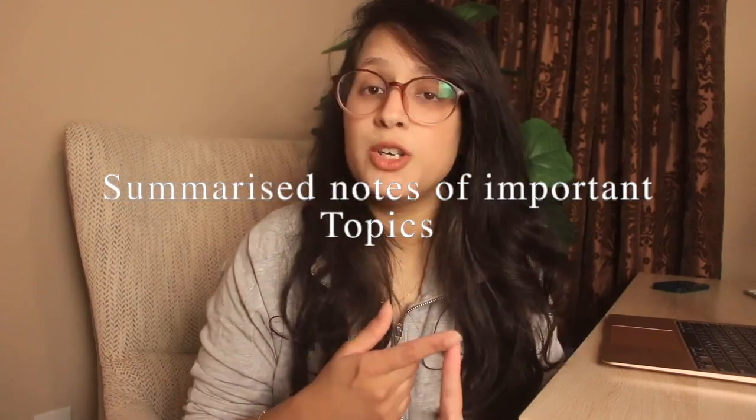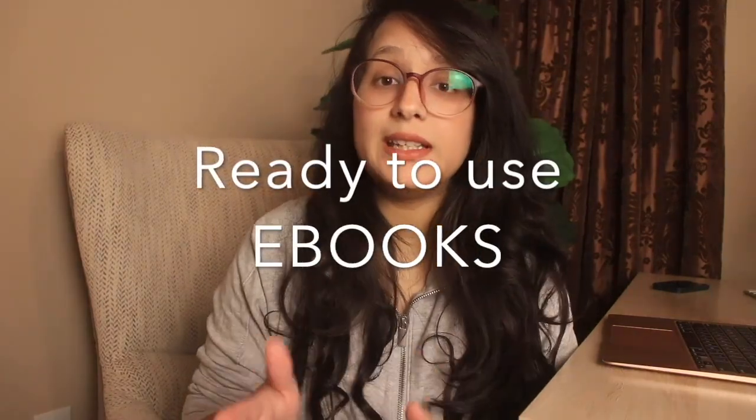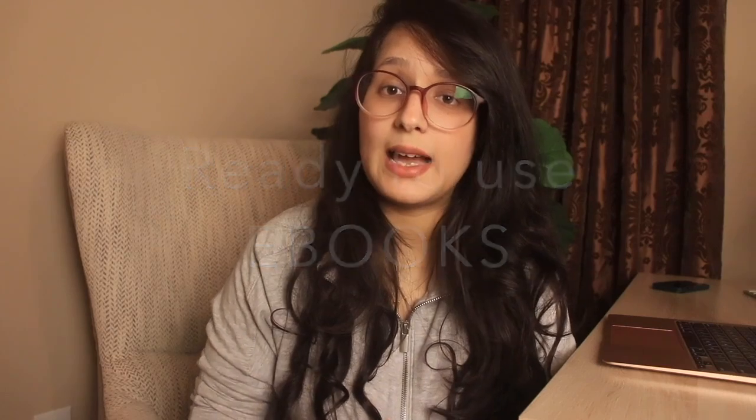If you're feeling stressed and overwhelmed with your FPGEE preparation, I've got something exciting for you. This Black Friday, I'm bundling up my FPGEE masterclass and FPGEE magic guide into one incredible deal for the very first time, at a price so good that you're going to regret saying no. In the FPGEE masterclass, you're going to get handwritten notes by me, video lessons covering all the important topics you need for the exam, and ebooks that you absolutely need to be studying from.